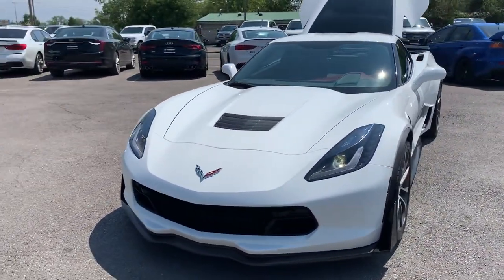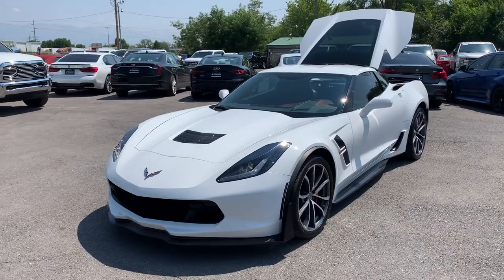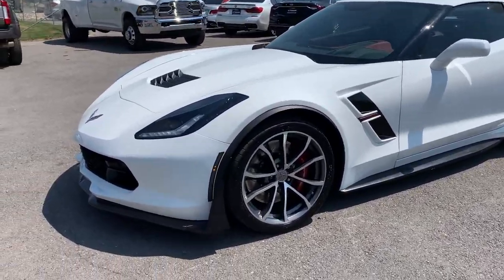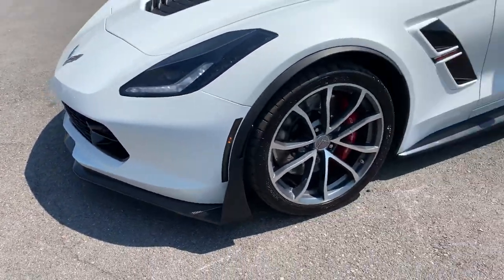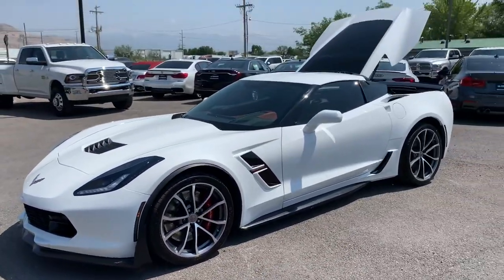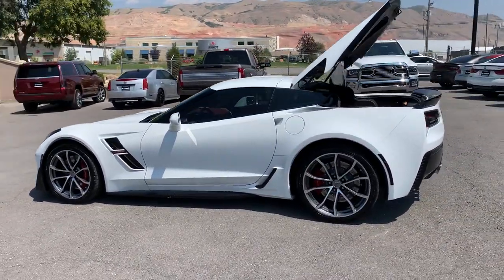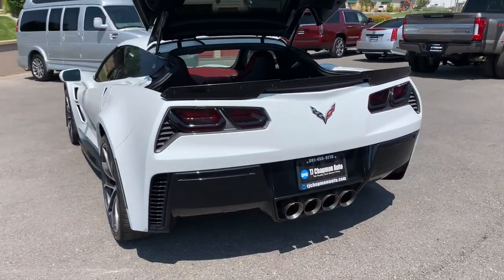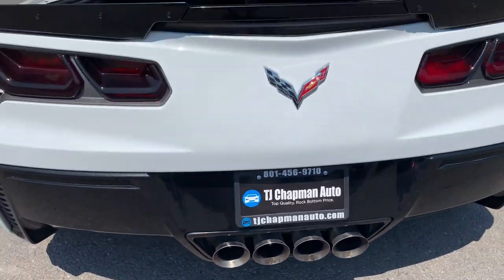Those headlights don't flicker to the human eye — that's just the refresh rate of the camera doing that. We just have a carbon fiber splitter, alloy wheels, Corvette branded brakes, and a gorgeous exhaust.